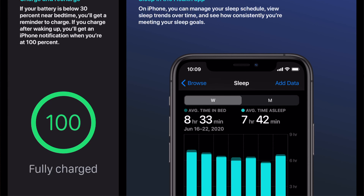And if your battery is below 30% at your bedtime, you'll get a reminder to charge. If you charge after waking up, you'll get an iPhone notification when you're at 100%. On your iPhone, you can manage your sleep schedule, view sleep trends over time, and see how consistently you're meeting your sleep goals.